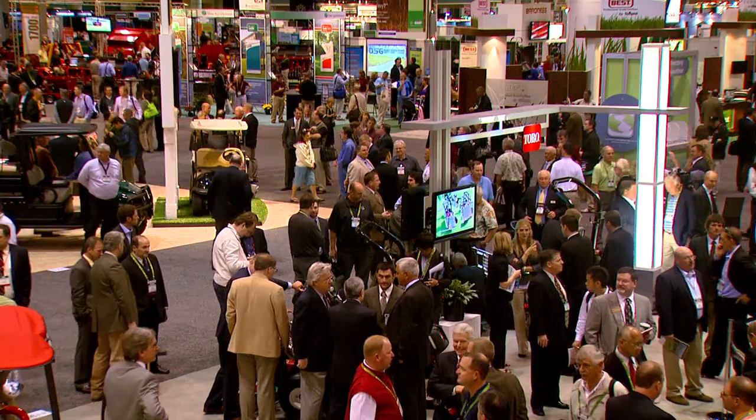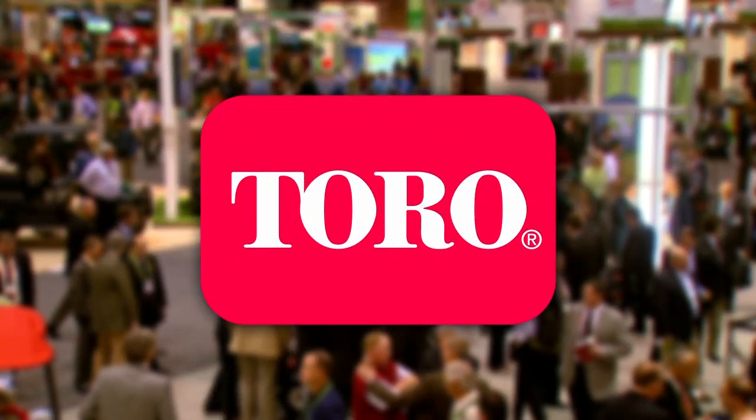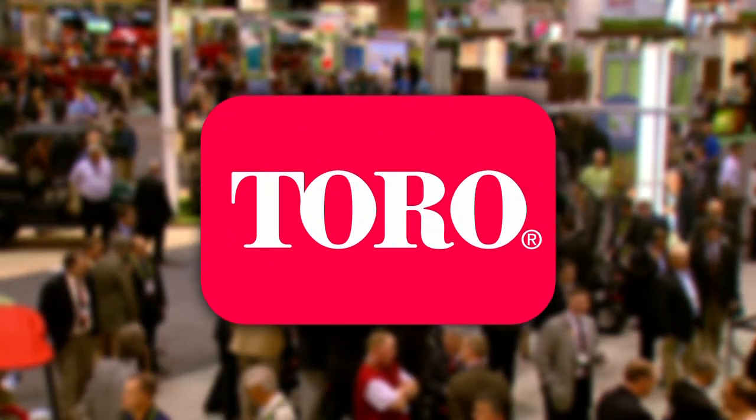For the 2012 Golf Industry Show, the Toro Company has many new products and service innovations for the golf industry.